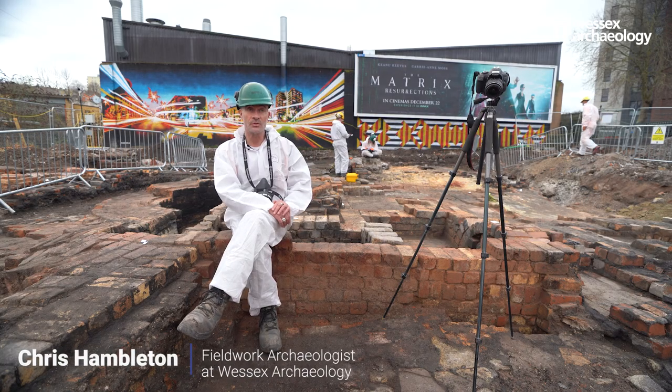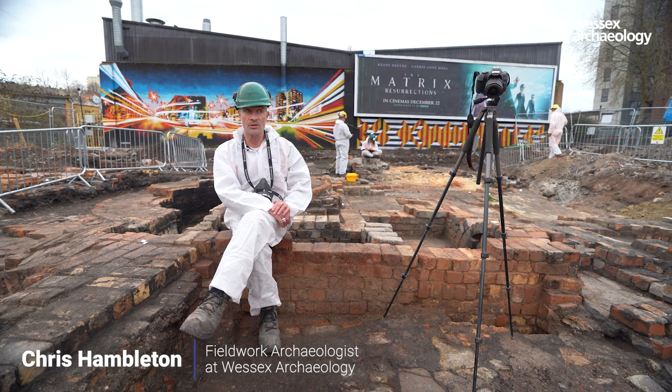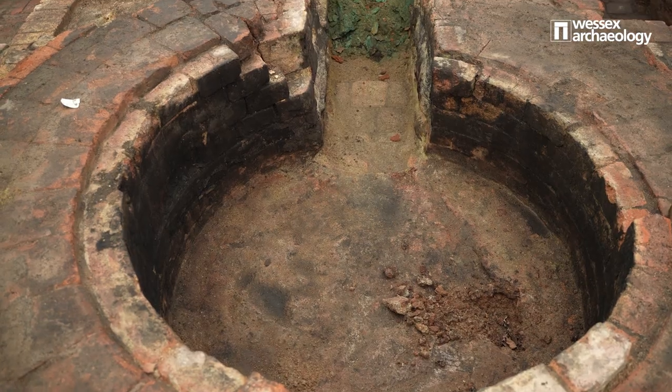My name's Chris, I'm a field archaeologist with Wessex Archaeology and we are currently in the centre of the city of Bristol.